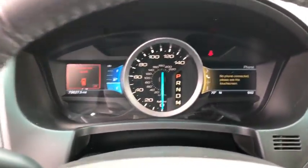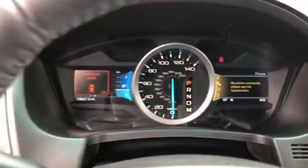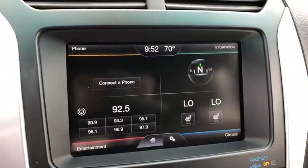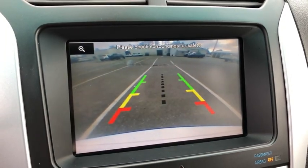Security system, rear window defroster, panic alarm, overhead console, tachometer, remote keyless entry. This beauty is sure to make you the talk of the neighborhood, so call or drop in for a test drive today.